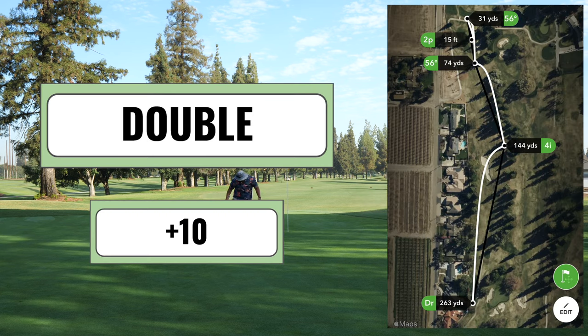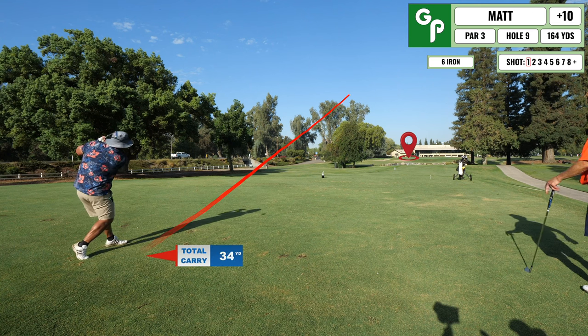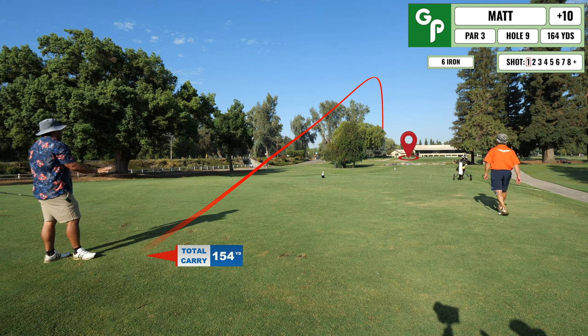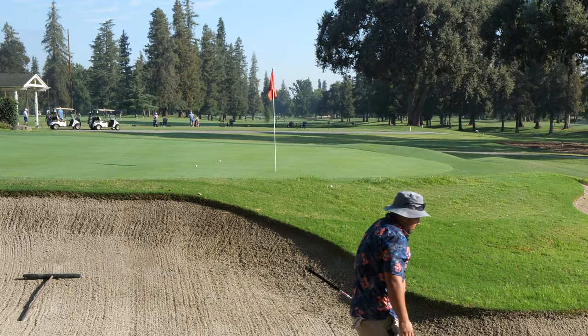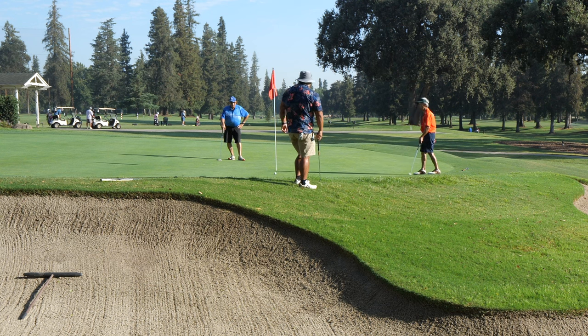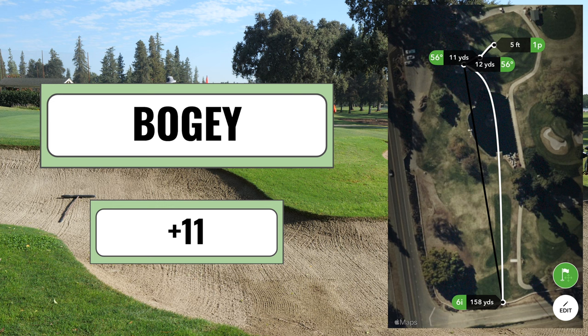Coming up is a par three over water. I can't tell you how many balls I've put into this little lake feature, but luckily I got this one over the water — into the sand trap though. My sand trap game isn't great, but I got it out, chipped on, and got close enough to tap it in. Another bogey. Parless front nine — not great.